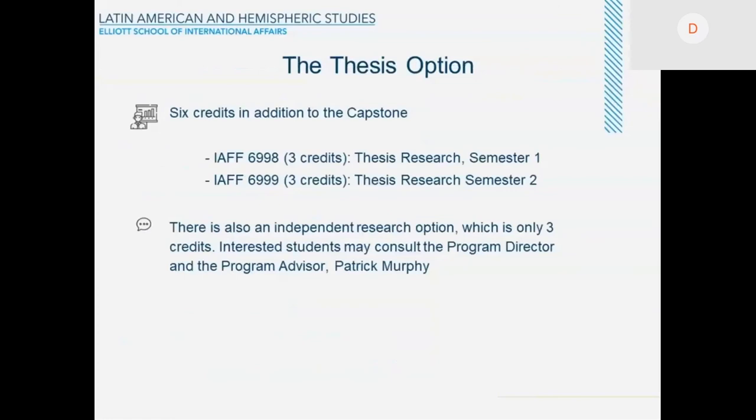Of course, you have a thesis option, which implies six additional credits on top of the capstone. Keep in mind, the thesis option doesn't replace the capstone. You have to take the 98 and 99 courses — three credits each — for thesis research in semester one and semester two. There is also an independent research option, which is only three credits. If you're interested, you should consult with me and also with the program advisor, Patrick Murphy.